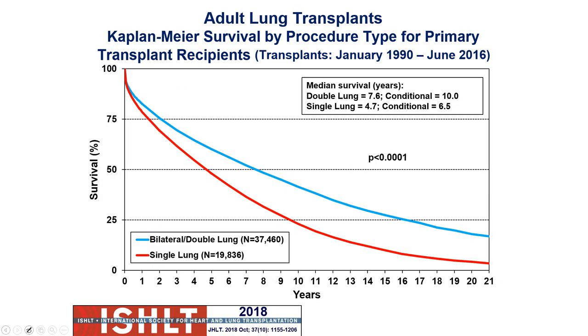Getting into specifics on survival rate: hearts are now seeing roughly 12.4 years at the 50% mark — the median survival rate. For lung transplants, double lung median survival is about 7.6 years. Single lung median survival at 50% is about one year. The median survival is the estimated time at which 50% of all recipients have died. The conditional survival rate is estimated time at which 50% of recipients who survive at least one year have died.